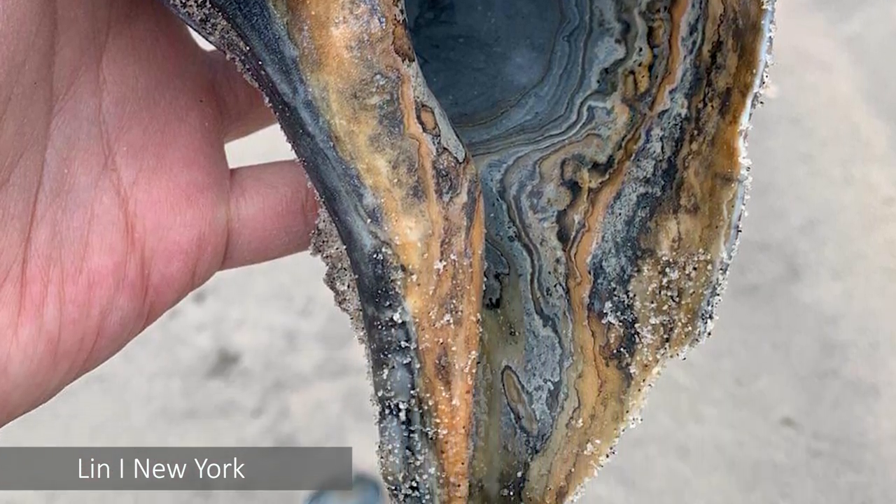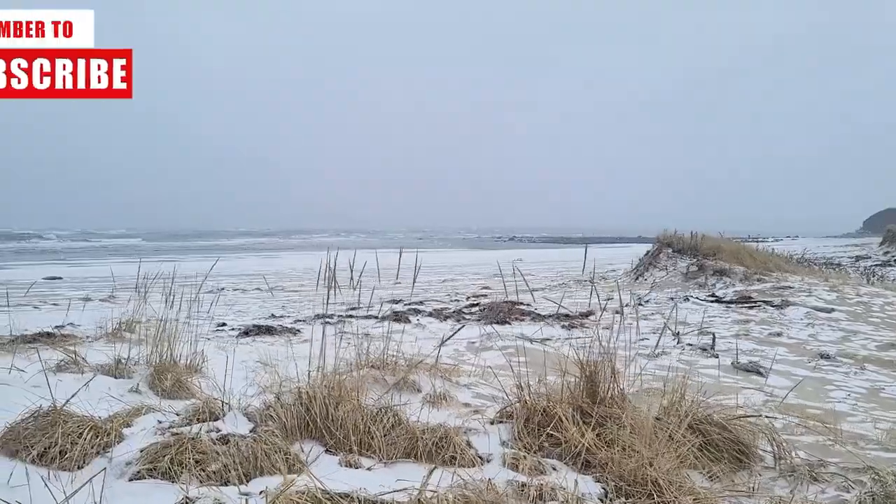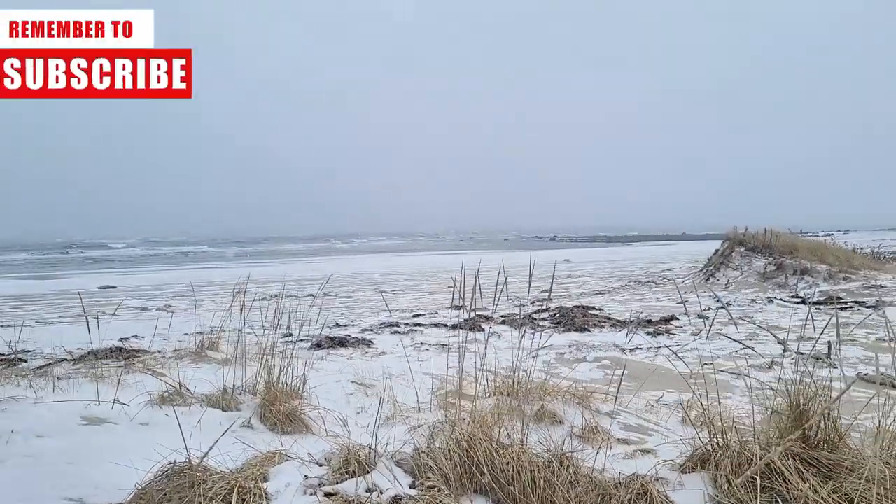We're heading out to the beach right now - it's right around the corner and I'm hoping we get some pretty big scores ourselves. Let's go see what we can find. Check out that ocean, let's get closer, let's get down there.